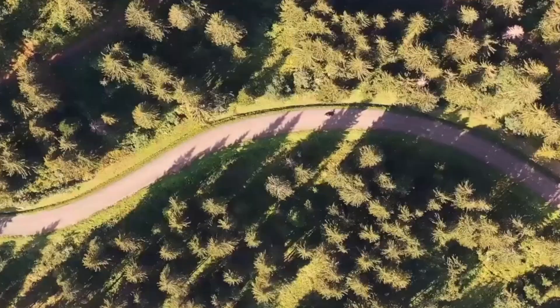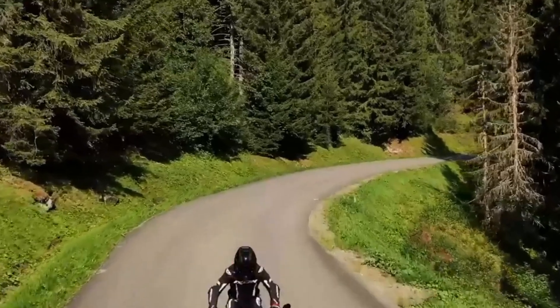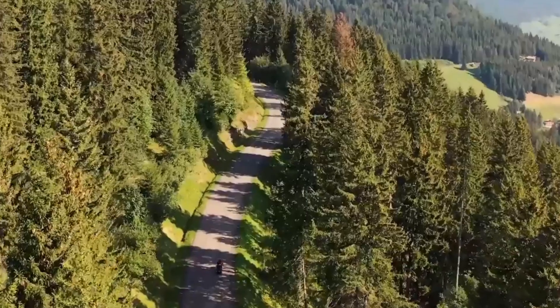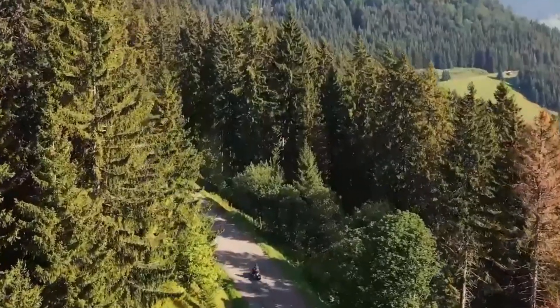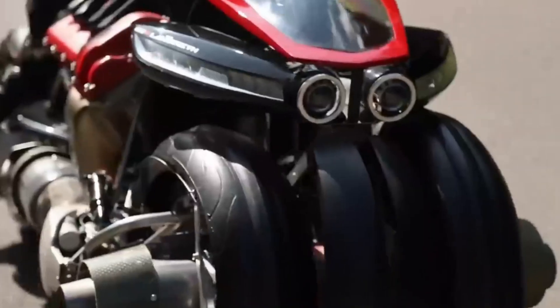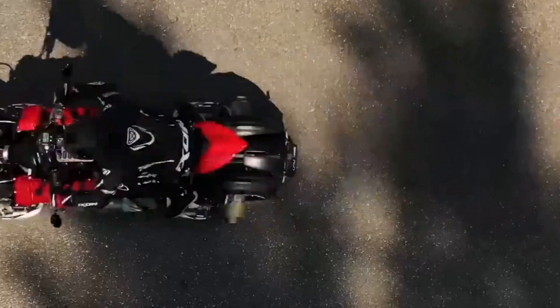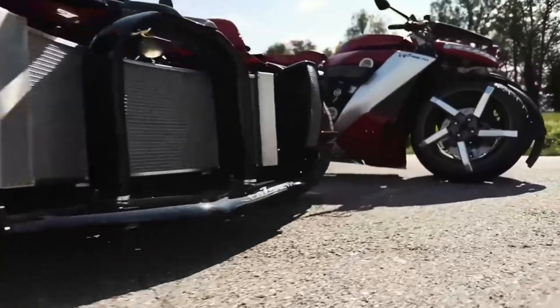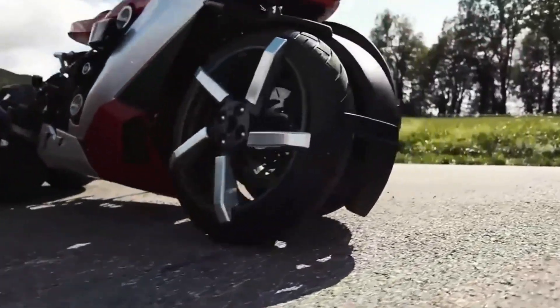So why does this bike matter if it's expensive, noisy, and not practical yet? Because it proves what's possible. For decades, people have dreamed about flying cars and motorcycles. The LMV 496 shows that those dreams aren't just science fiction anymore — they're starting to take shape in real machines. It's a symbol of human imagination and engineering, pushing the boundaries of what's possible on two wheels.